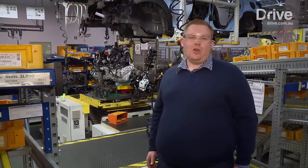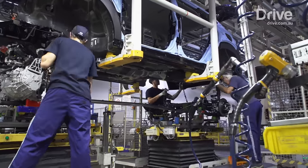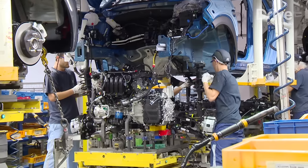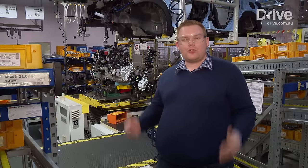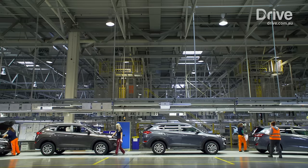This is the chassis marriage section, where the powertrain of the car — such as its engine and gearbox — are bolted up into the body of the vehicle, along with its brakes and suspension hardware. What's really impressive is that there are three different kinds of cars that come through here, as well as petrol and diesel, two-wheel drive and all-wheel drive variants, all snaking through the one production line that works its way through the factory.